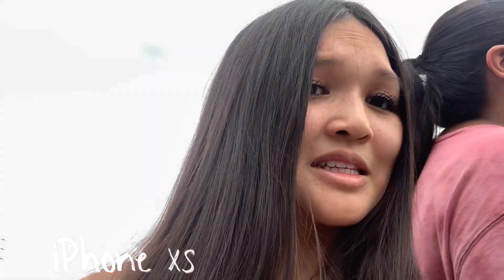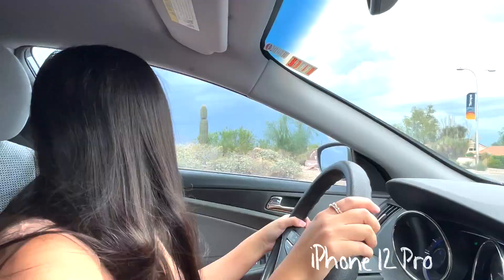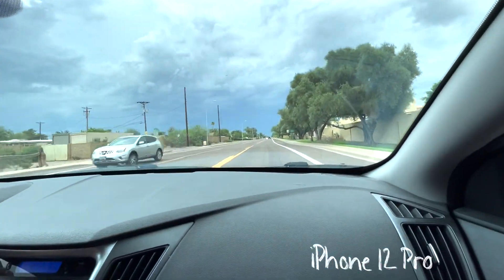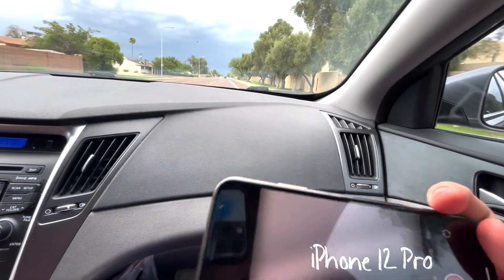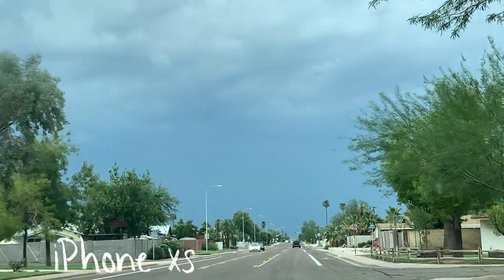You can see the XS is more zoomed in compared to the 12 Pro. On the 12 Pro you have 0.5x, 1x, and 2x zoom options. On the XS you can't do that the same way. That's what the difference looks like between the two when filming outdoors.